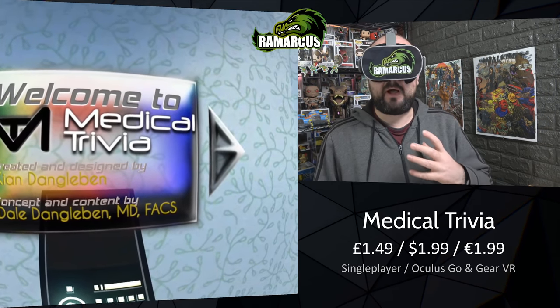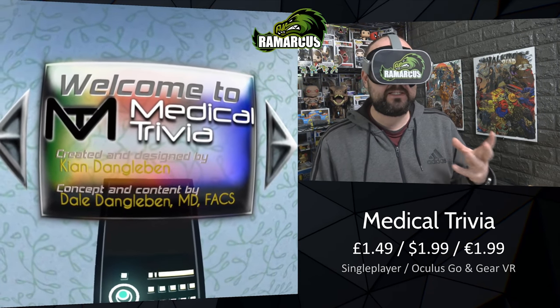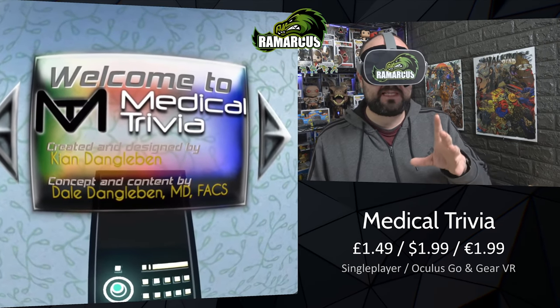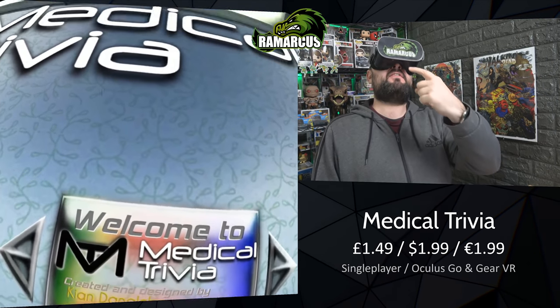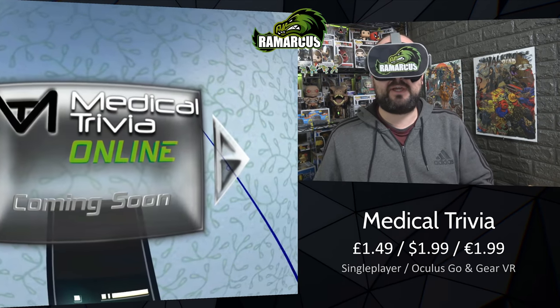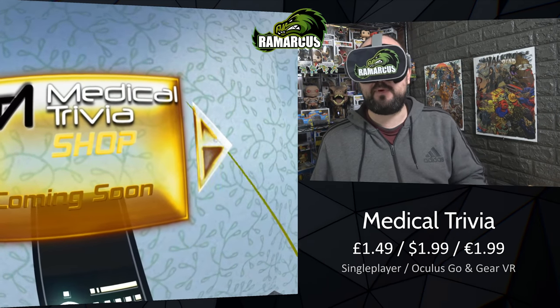From what I can gather, this is an app where the developers have only got one test in here at the moment, but they're looking to add more in time. There's also a weird headset hovering in front of your face if you look up, which needs to be fixed. Clicking through, we've got online training coming soon and the Trivia Shop at some point as well.